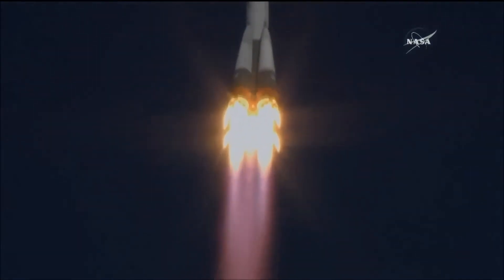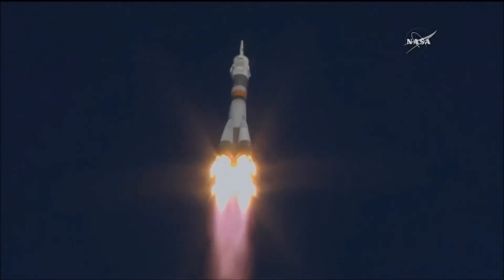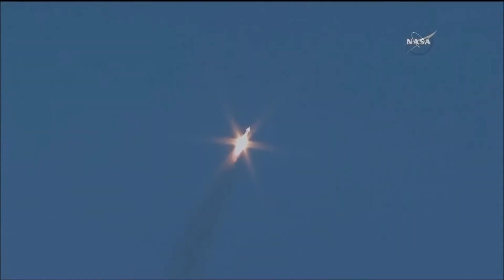Anton Shkaplerov already calling down, everything going well on board, everything reported fine. Performance calls coming in, the engines performing nominally.